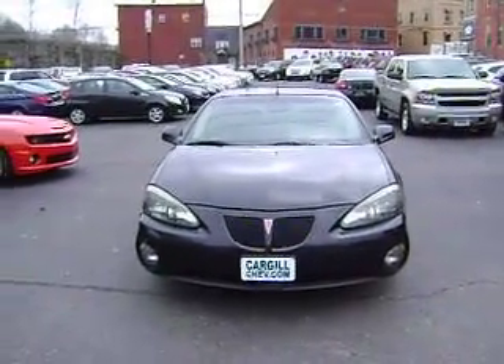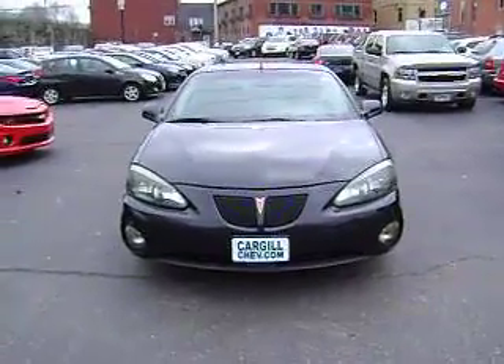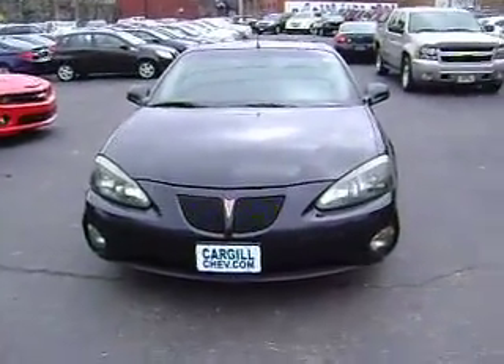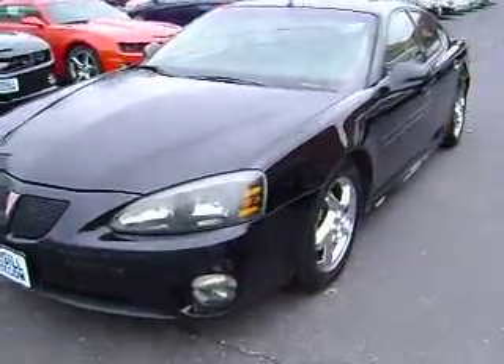Good day, this is Dave Belisle at Cargill Chevrolet. Just wanted to show you the 2004 Pontiac Grand Prix GTP. Very nice car, great condition for an '04.